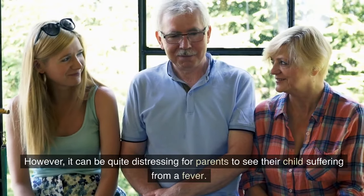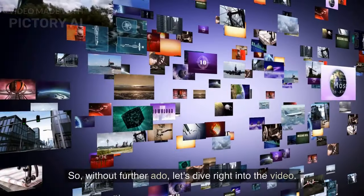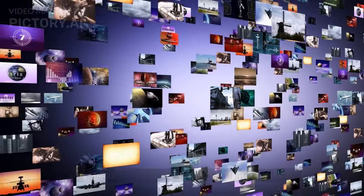However, it can be quite distressing for parents to see their child suffering from a fever. So, without further ado, let's dive right into the video.